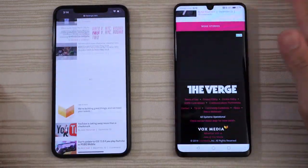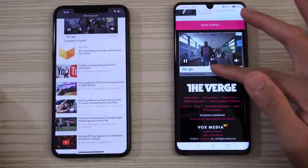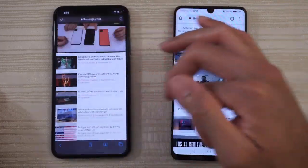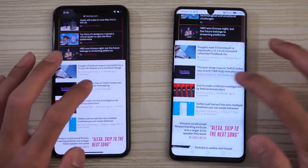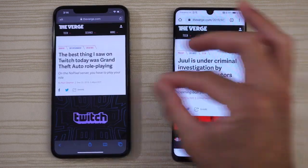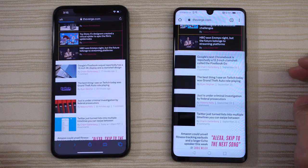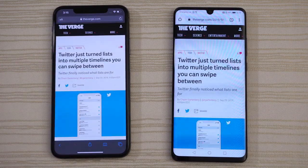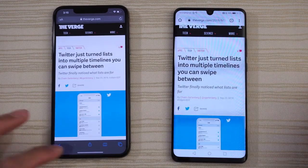Moving right along — go ahead and scroll through this, do pinch to zoom, nice and smooth, and do the same thing on the right. Let's click on something — very fast performance. Let's click on the same web page — giving you an idea of the performance of the browser.